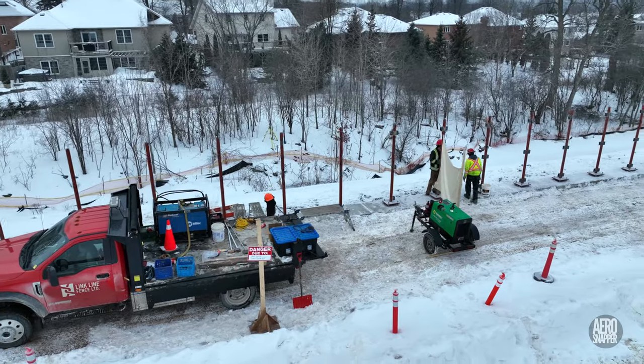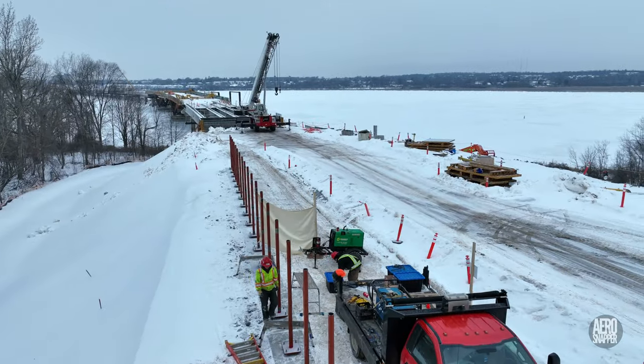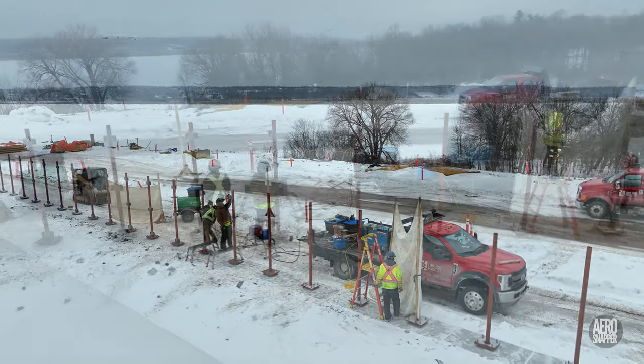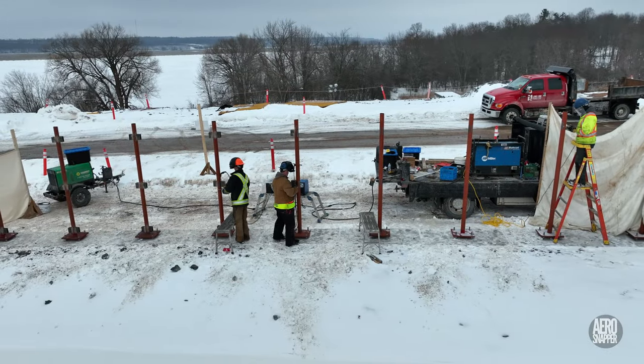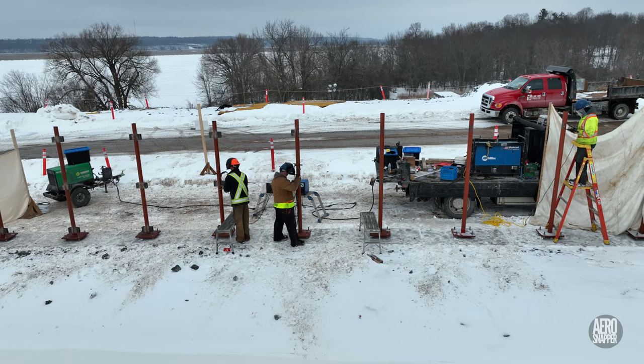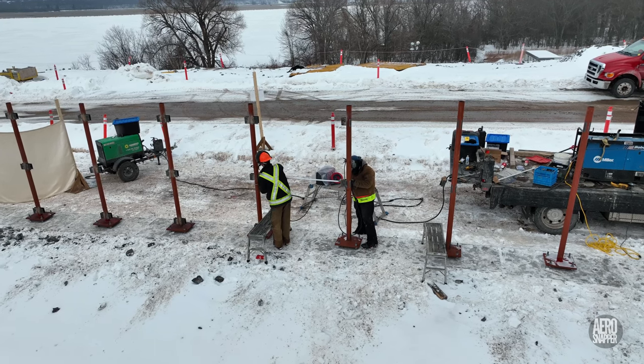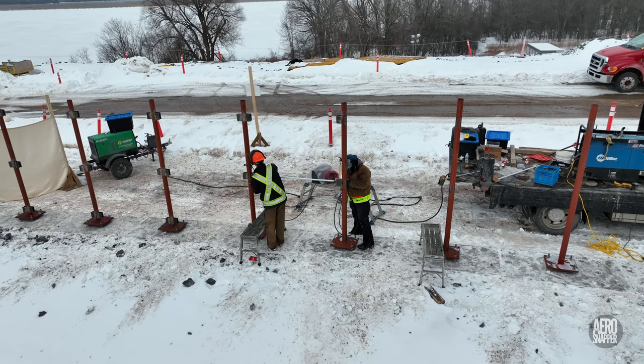Up on Gore Road, despite freezing temperatures, the crew from Linkline Fence continued to place fillets on the fence posts. They worked steadily Monday through Wednesday, but on Thursday and Friday conditions proved too intense for them safely to continue.